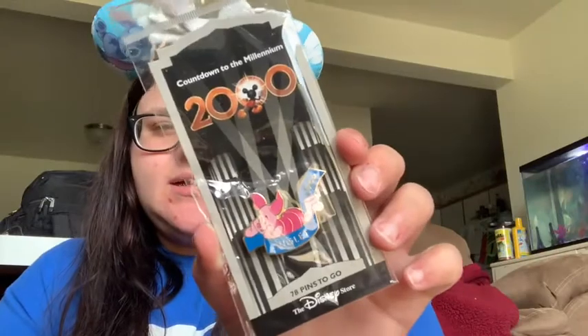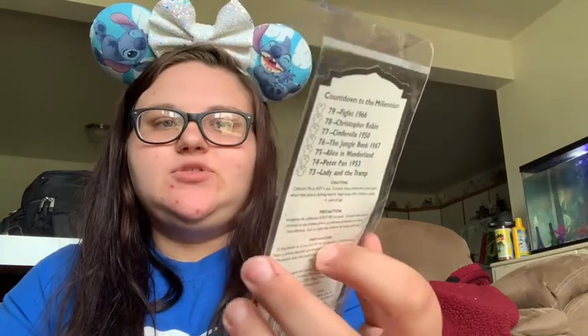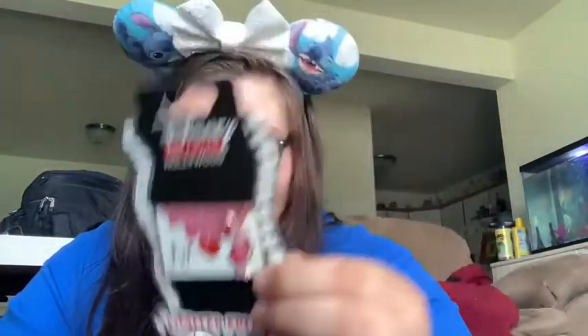And then I have this Countdown to 2000 with Piglet. I had an Eeyore one, but I gave that to my boyfriend's mom because she's really into Eeyore. And then I'll take this one out of the packaging as well, because I think this one's a limited edition size also. Yep, it is — limited edition of 400. So it's this cute little Piglet Love, and that would be cute on a Valentine's Day board also. I'm moving into my own place this month, so I'm going to be able to have my own Valentine's Day board.